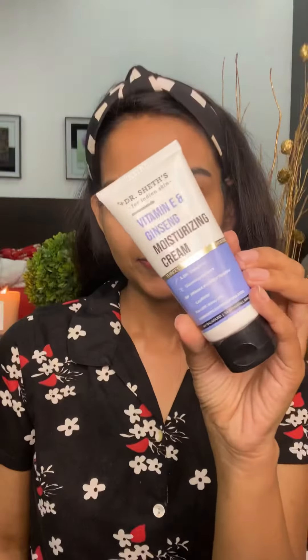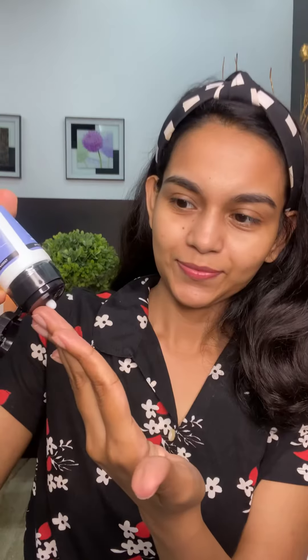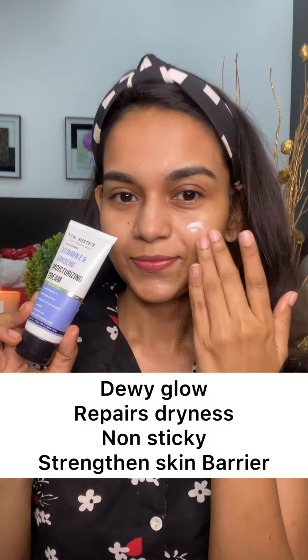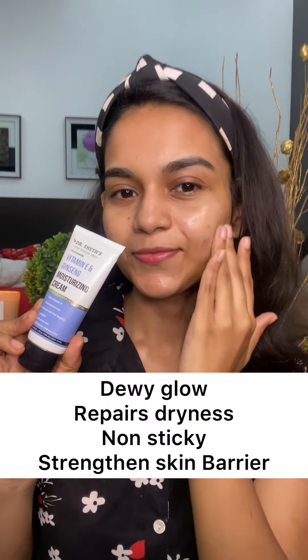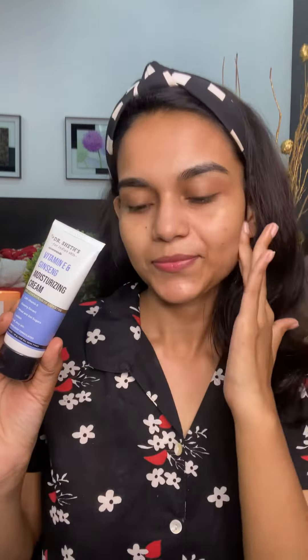Dr. Sheth's vitamin E and ginseng moisturizing cream — it hydrates your skin for a dewy glow, brightens and protects your skin, and repairs damage and dryness. It is very lightweight and has a non-sticky formula that strengthens the skin's natural moisture barrier.